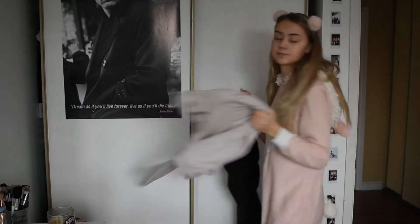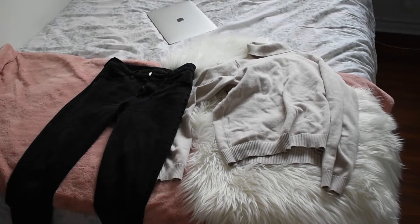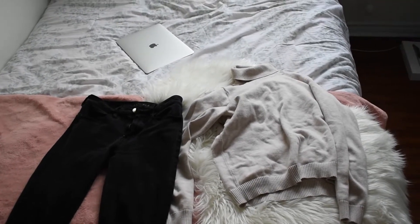Now I'm just picking what I would like to wear today. I just went with classic black jeans from American Eagle and a white turtleneck sweater I got from a thrift store.